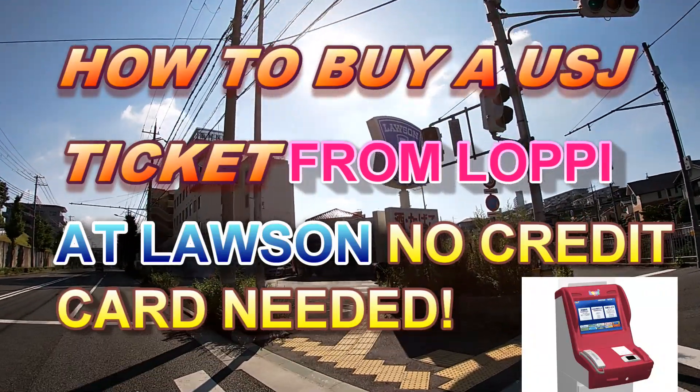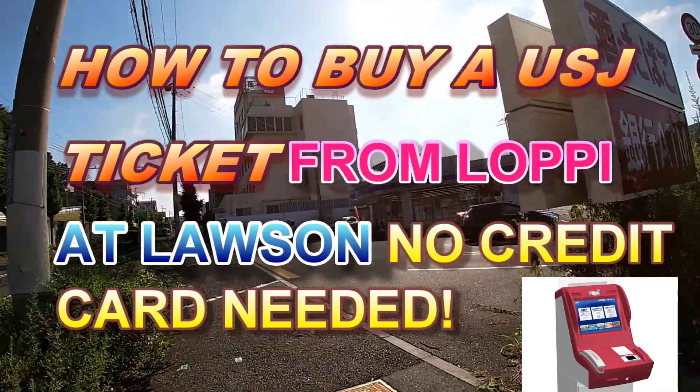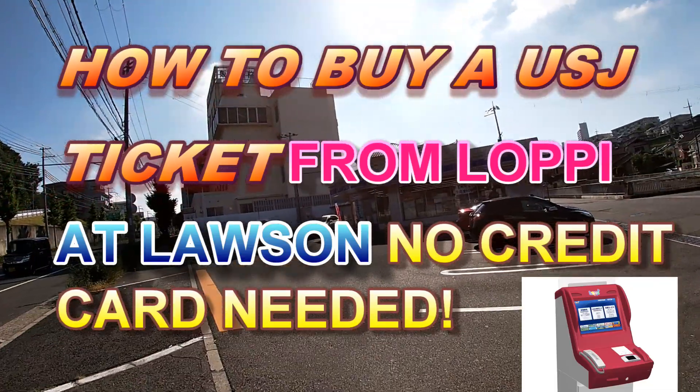Hi everyone, it's James in Japan. I'm going to Lawson to buy a USJ ticket from a vending machine.